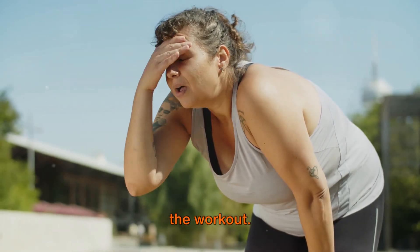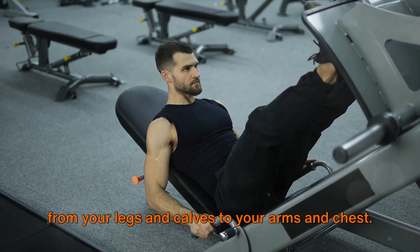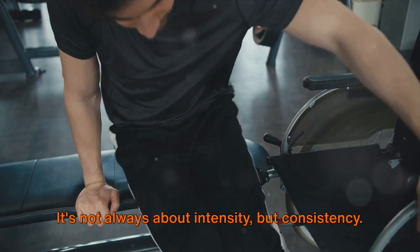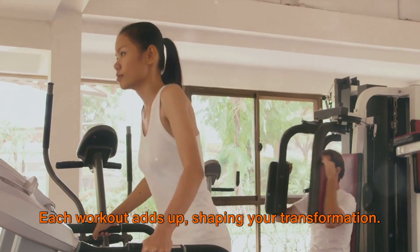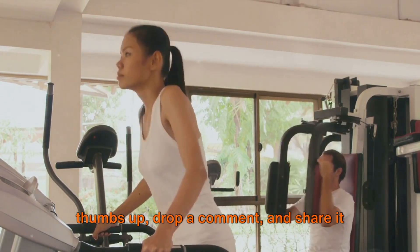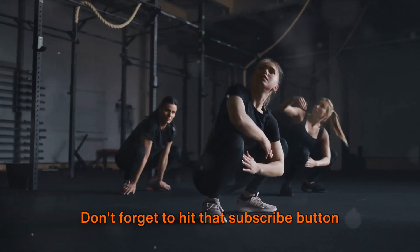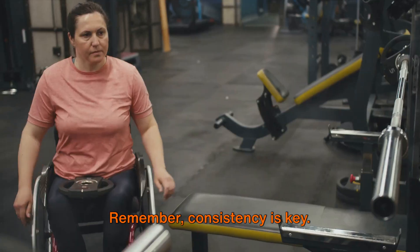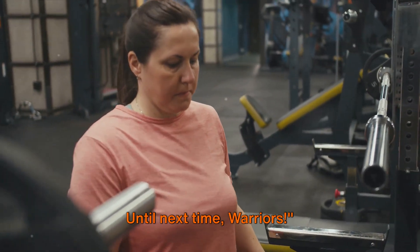Great job, warriors! You've completed the workout. We've worked every muscle group today, from your legs and calves to your arms and chest. It's not always about intensity, but consistency. Each workout adds up, shaping your transformation. If you enjoyed this session, give it a thumbs up, drop a comment, and share it with others who could use a boost. Don't forget to hit that subscribe button to join the Weight Loss Warriors community. Remember, consistency is key — keep up the good work and watch as your transformation unfolds. Until next time, warriors!